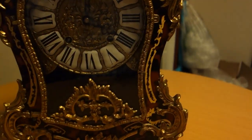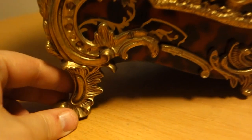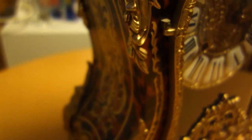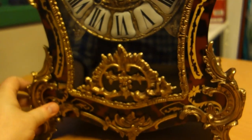It's a beautiful, beautiful one. Many details. It's a nice clock. Fantastic.